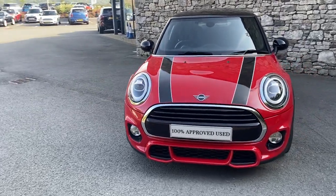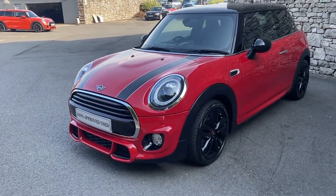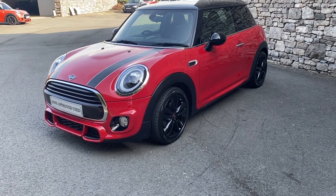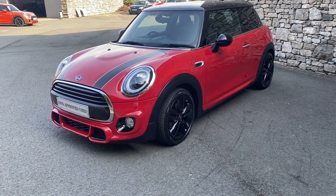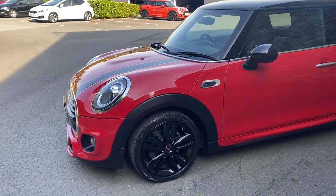Hi there, it's Mark at Lloyd South Lakes. Thank you very much for taking the time and watching the video of the Mini Cooper 3-door Sport in Chile Red that we have in stock with us here at South Lakes. Just thought I'd show you a couple of features of the car so you get a bit of appreciation of how lovely this car is.